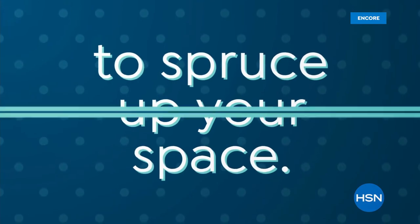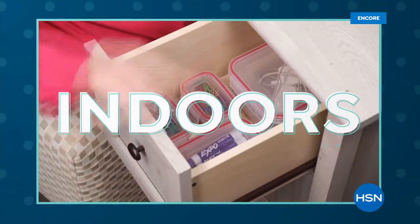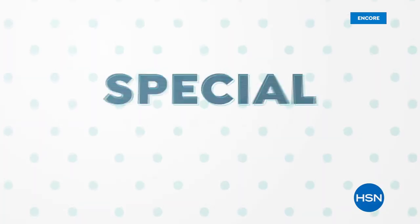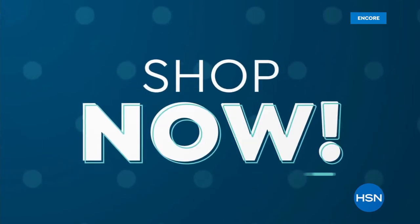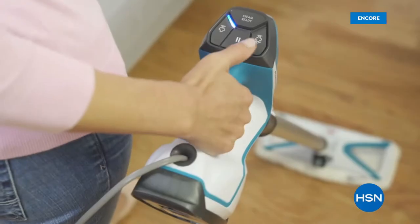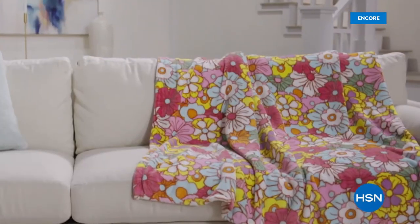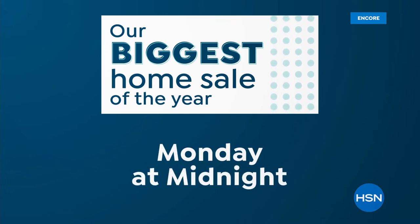It's the perfect time to spruce up your space during HSN's biggest home sale of the year — home products for indoors and out at special prices. Kitchen, cleaning, organization, grilling, and more. Shop now because these prices won't last. Starts Monday at midnight on HSN and at hsn.com.